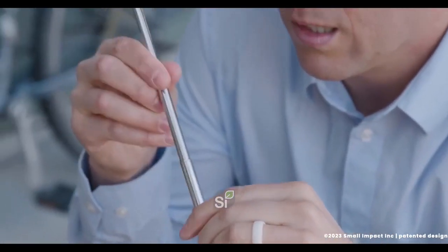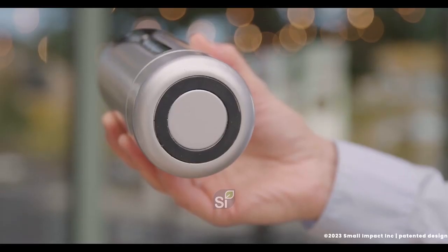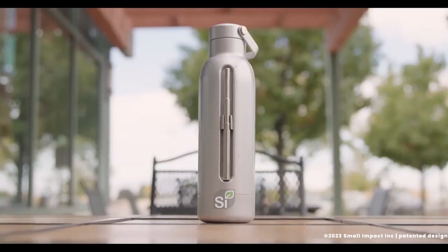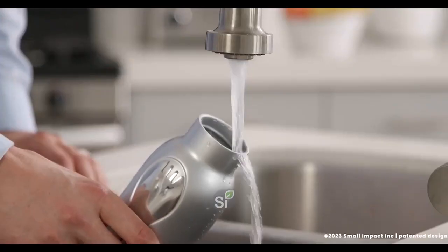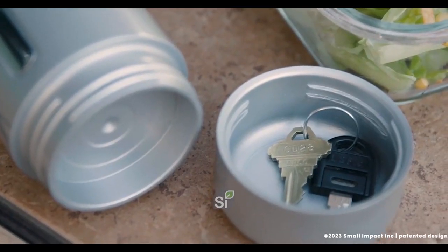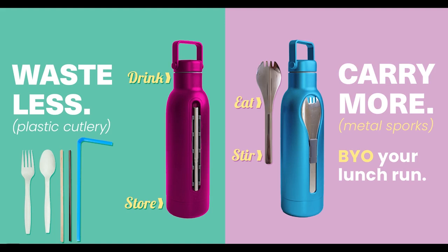How great is this bottle? It's durable, it keeps hot drinks hot and cold drinks cold, with a wide enough opening ideal for adding ice. The leak-proof lid, handle, and non-slip rubber bottom all help prevent spills, and it's all neatly packed into one 24 fluid ounce stainless steel bottle. The BYO bottle makes it easy to reduce your plastic use with practical utensils always at hand and a convenient storage compartment. Join the movement — back us today and we'll help you waste less and carry more.